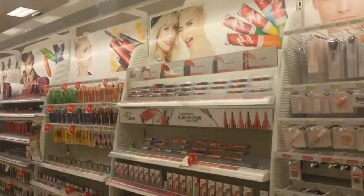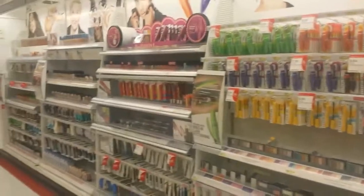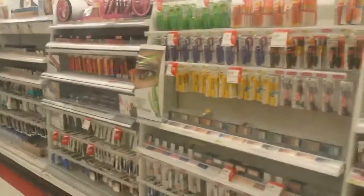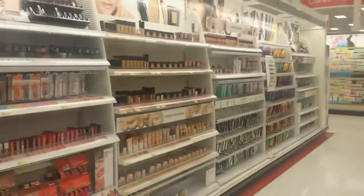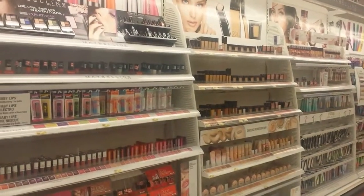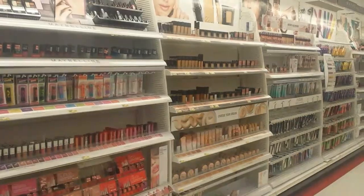CoverGirl also has clearance that you can grab. Take advantage and find your coupons — look in your coupon binders. Come and get some new makeup on clearance, and on top of that you can use your coupon, so you can't beat that. Maybelline has major clearance too — I found more stuff in the Maybelline aisle, but my Target is closing and they're kicking people out already. Make sure you check your binders and see what you can find. Just have fun with it and let me know what you guys find!